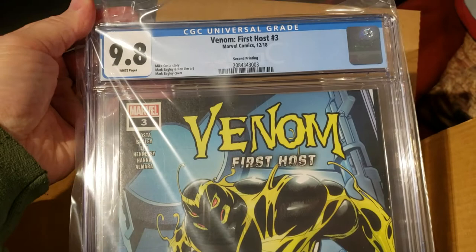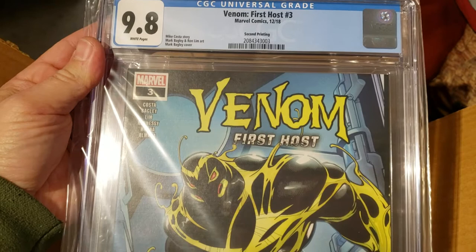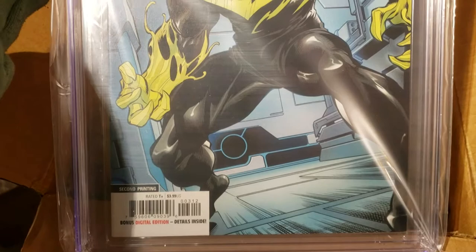Here we have Venom: First Host #3, second printing, at a 9.8. This is the first appearance of Sleeper. The second printing is the first time Sleeper's on the cover, and it has a low print run. A real valuable book at a 9.8 and not that easy to get either.